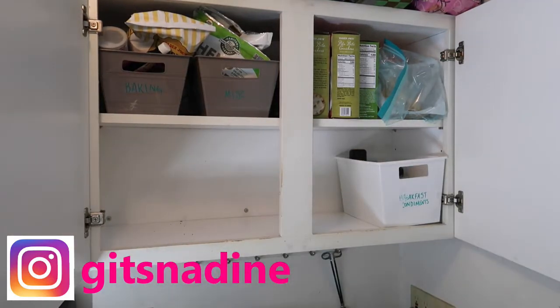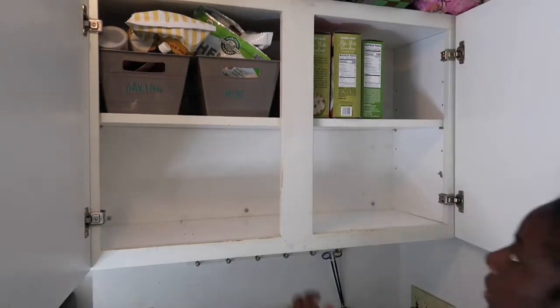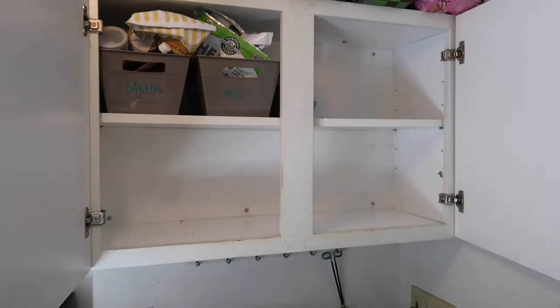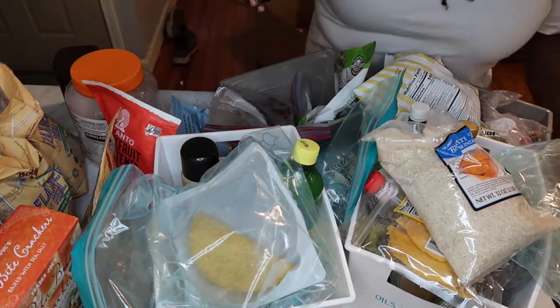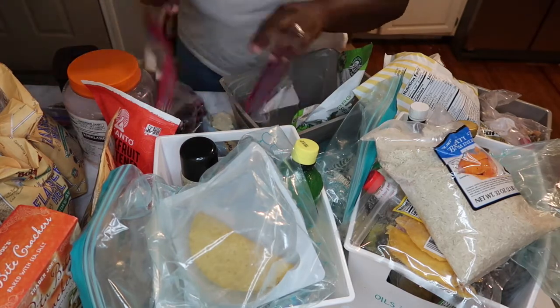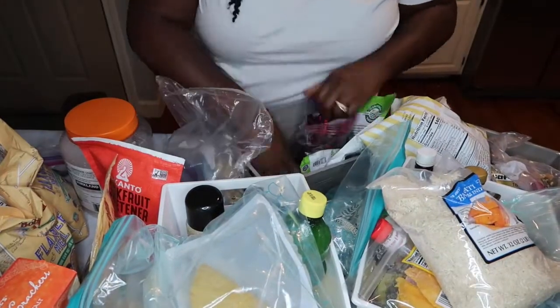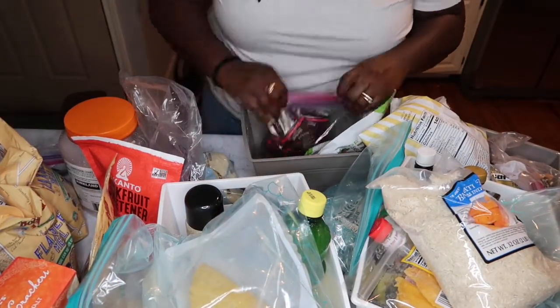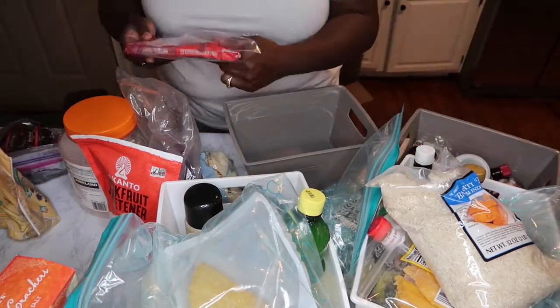When you're about to organize a space, the best thing you can do is pull everything out. That way you can see what you have and then start organizing. If you try to organize by taking things out little by little, it makes it more difficult. I'm also wiping down these cabinets — I just didn't show that part. Going through everything, some things were expired and I had to throw them away, or they were empty containers, which my kids are notorious for.